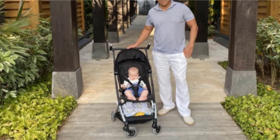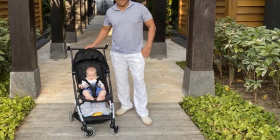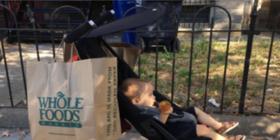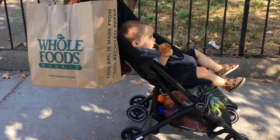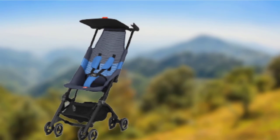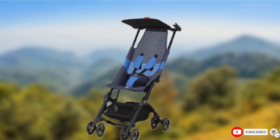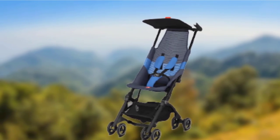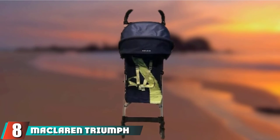Worth considering: the design that makes this stroller so compact also causes a few drawbacks. There is no recline at all, the fold does take a bit of practice to master, and the canopy is tiny, as is the under-seat storage. These are not deal breakers, but you just need to be aware of them before you buy.